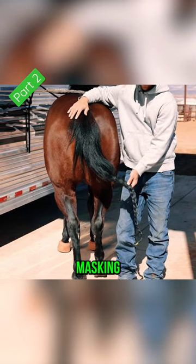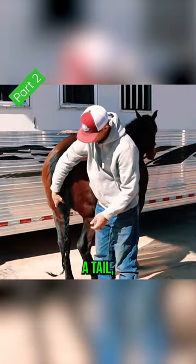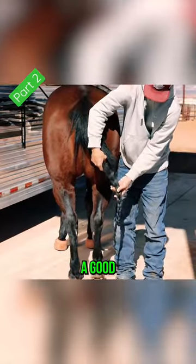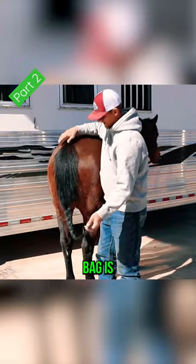But assuming your horse has a tail — you know, a good seven or eight inches past that tailbone — I think a tail bag is essential.